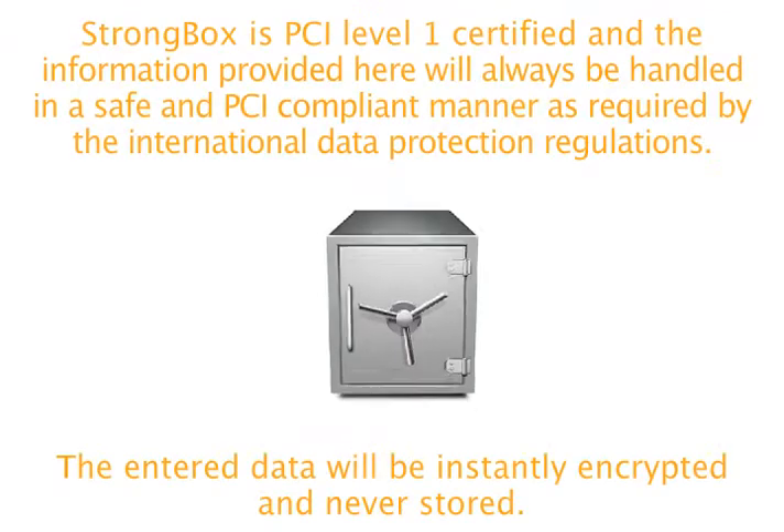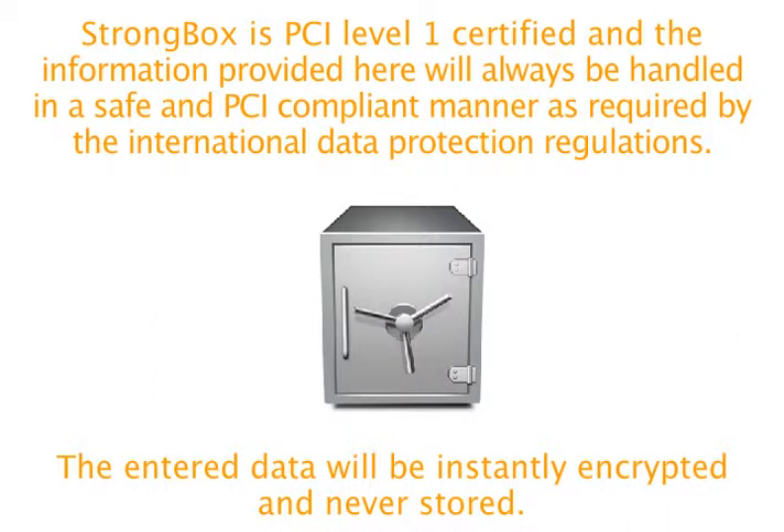Strongbox is PCI Level 1 certified and the information provided here will always be handled in a safe and PCI compliant manner as required by the International Data Protection Regulations. The entered data will be instantly encrypted and never stored.